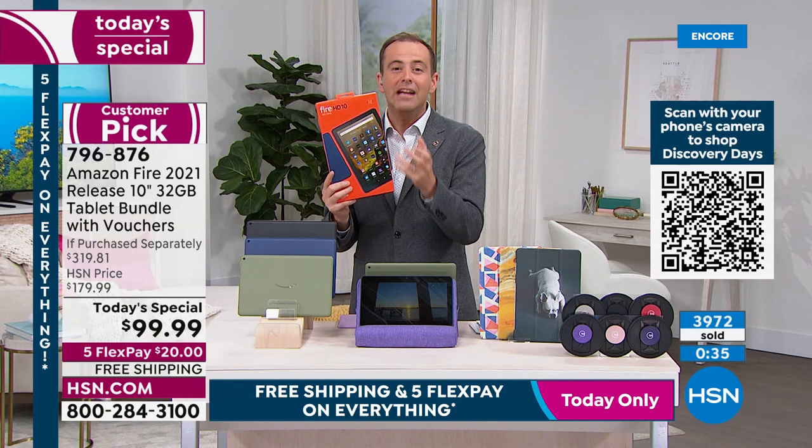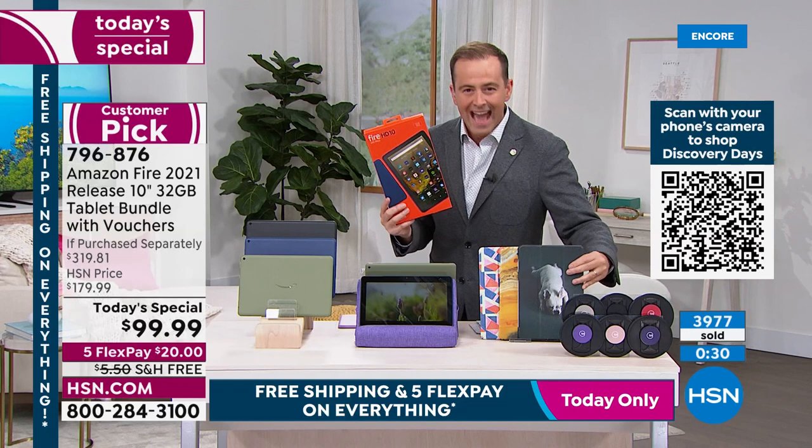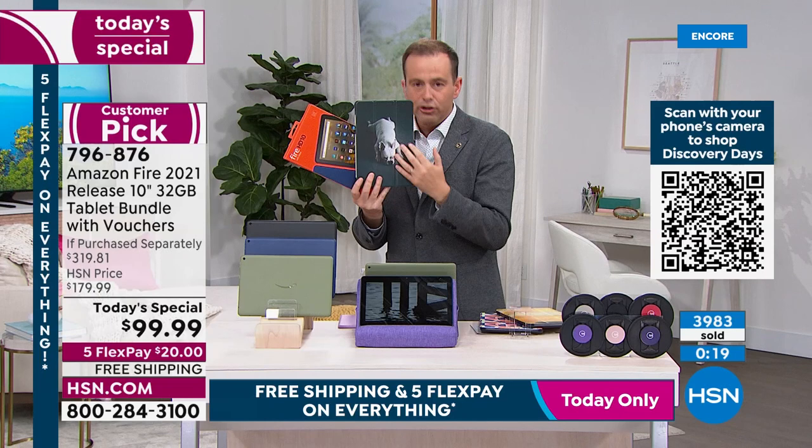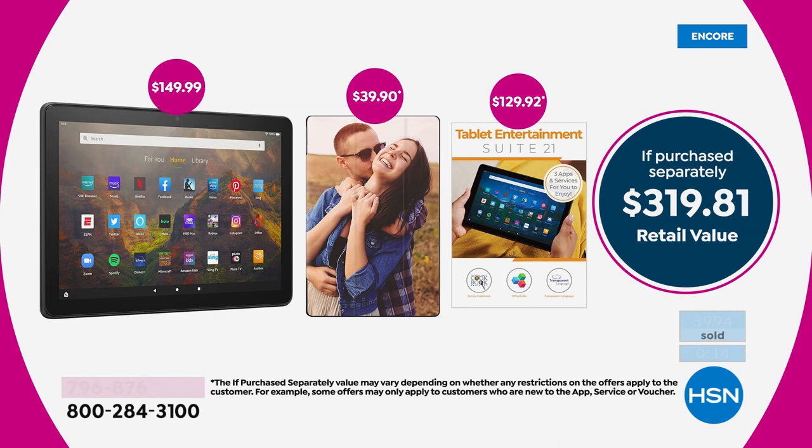Not only $50 less than Amazon, but they're including a free case. When you get home, there's a voucher — go to caseable.com, choose your design, they send the case free of charge. You can upload your own pictures. And they're including apps, software, and services. Added all together: $319.81. Cut that down to $99 with free shipping and handling.